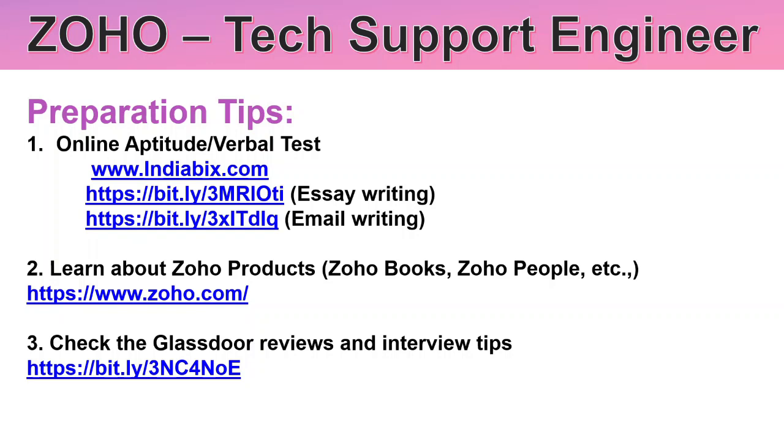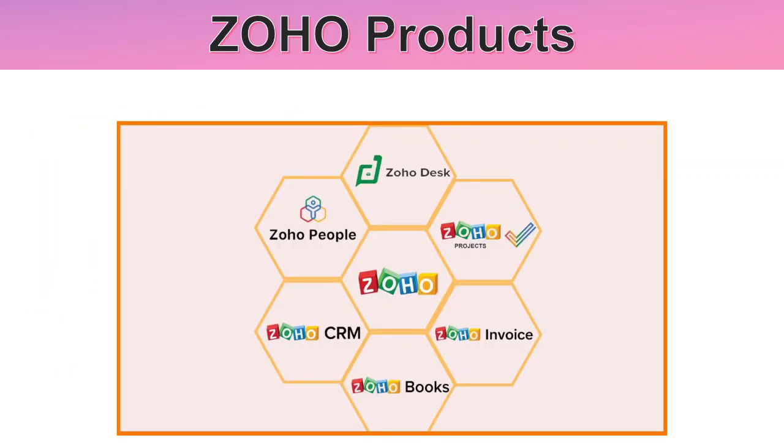For preparation: for the online aptitude and verbal test, refer to indiabix.com and essay/email rating resources — links will be in the video description. For a Zoho products walkthrough, visit www.zoho.com. You can also check Glassdoor reviews. Key Zoho products to know include Zoho Books, Zoho CRM, Zoho People, Zoho Desk, and Zoho Projects.